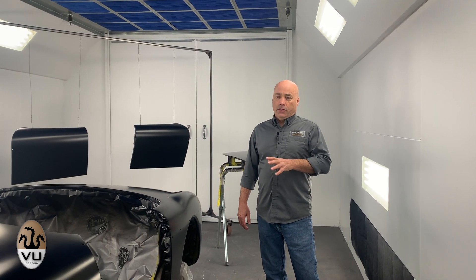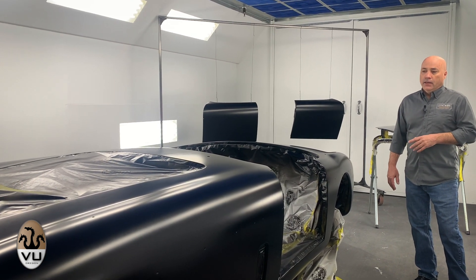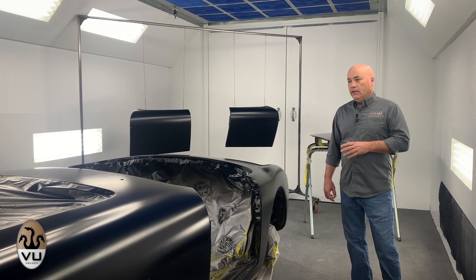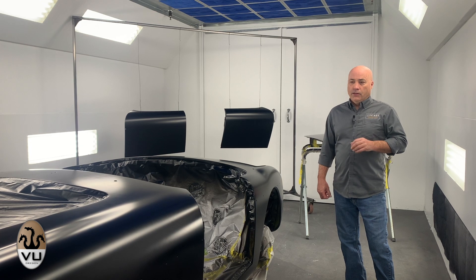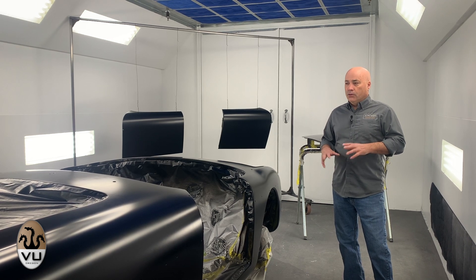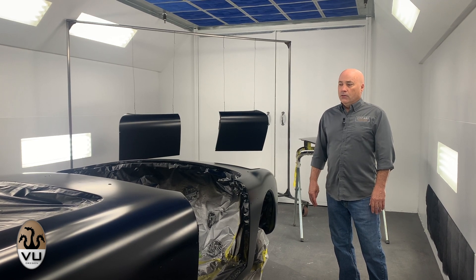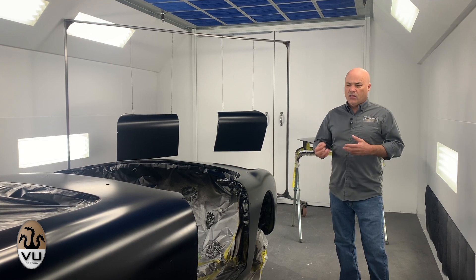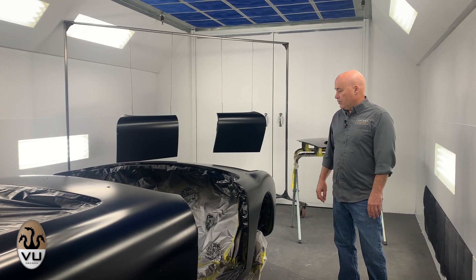We start out here in the paint booth. This was shot just last night. This is a base coat black, and this car is a '52 Siata Dyna — a car we restored about five or six years ago that the new owner wanted a color change done on. Pretty simple car, so relatively easy to take down and get to where we could do the paint. Base coat's on it — it's actually two colors; along the bottom will be kind of an oxblood red, so they still have to do that, but it's coming along.